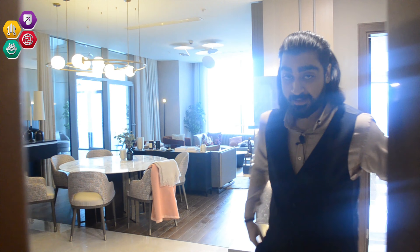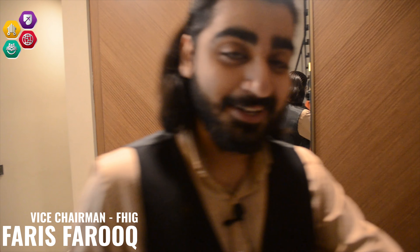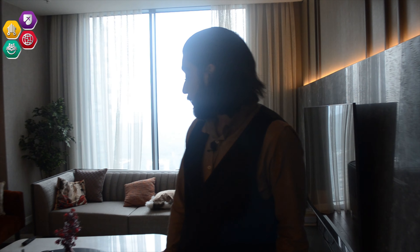Hello everyone, this is Faris Faruk and I am the Vice Chairman of Future Horizon Investment Group. Today we are at Skyland, one of the truly magnificent projects here in the Maslak area of Istanbul. We are right now in an apartment that is around 263 square meters net — this is a 4+1 duplex. Without further ado, I'll start with the introduction.